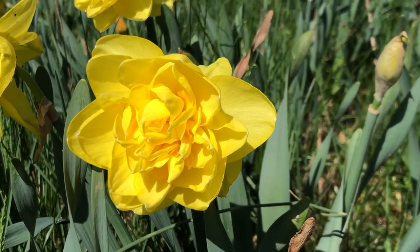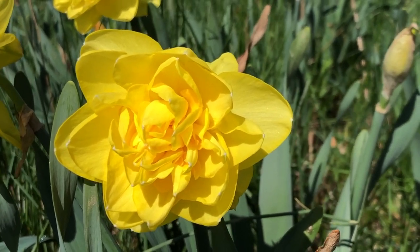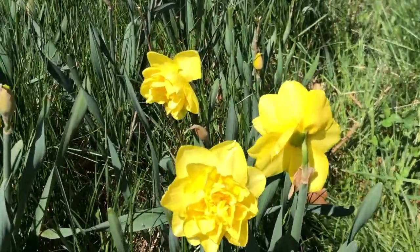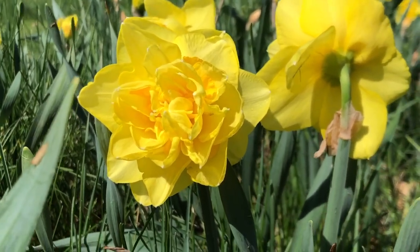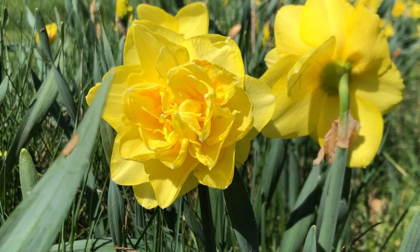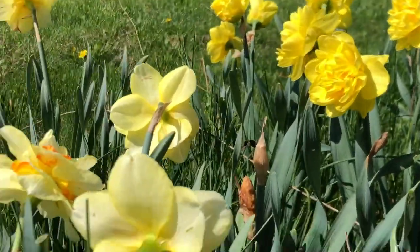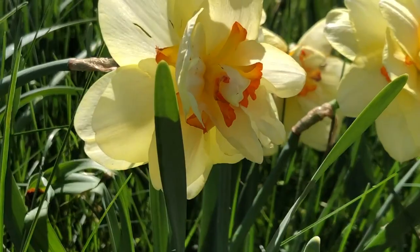These are called double daffodils — they have double, sometimes even triple, the petals of a regular single-cupped daffodil. They almost look like peonies, but they're not — these are real daffies. We have a number of rows of these coming up. They come back every year; you just plant them in the fall. What's nice is that deer and rabbits stay away because daffodils contain a substance inside their stems, flower heads, and bulbs called lycorine — a toxic chemical that upsets animals' stomachs, making them nauseous.